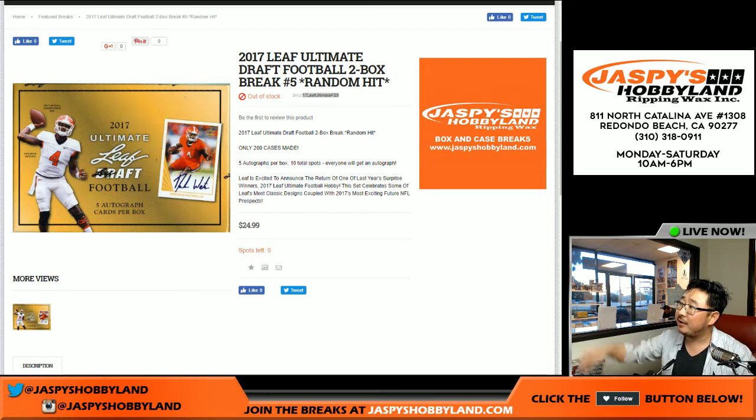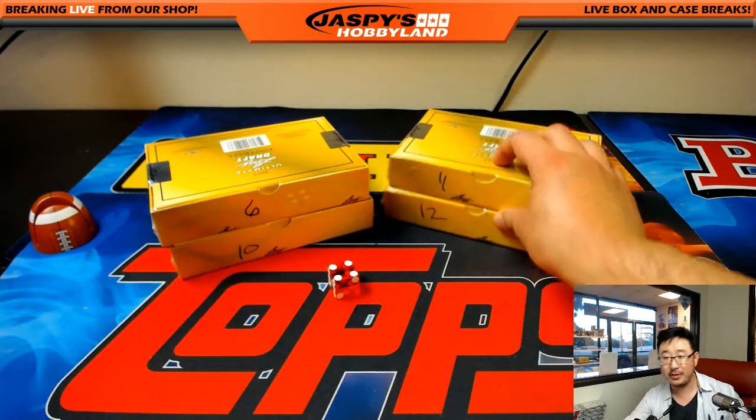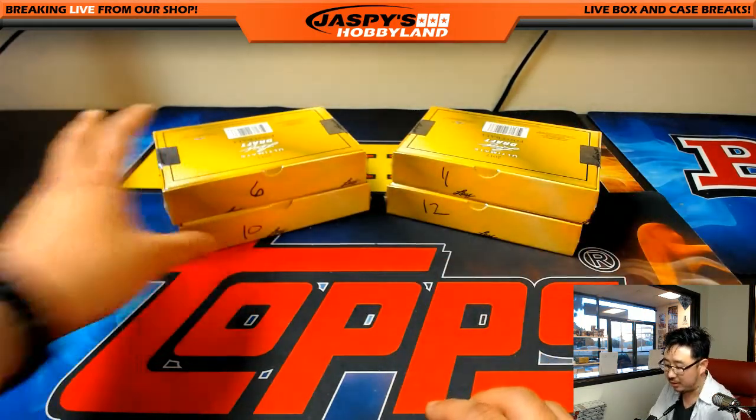Random hit break number five from jaspi'shobbyland.com of 2017 Leaf Ultimate Draft Football. Only have four boxes left, and these are two-box breaks.